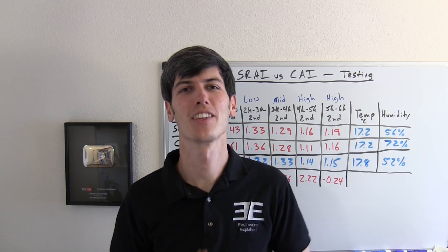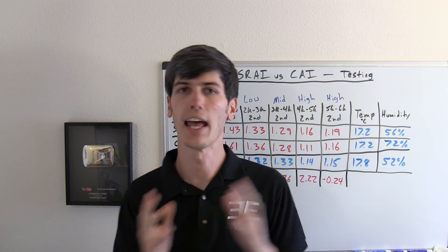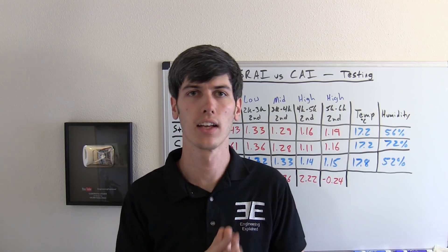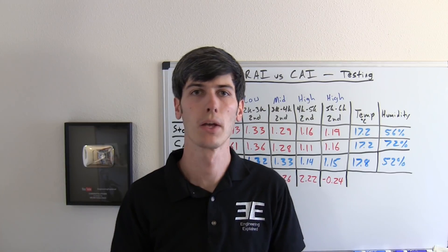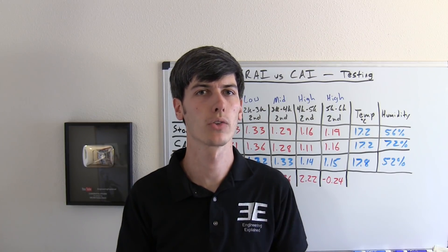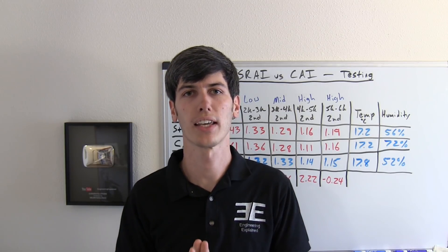Hello everyone and welcome! In this video I'm going to be summarizing the results from both the short ram air intake testing and the cold air intake testing that I did. I'm basically comparing the two against one another to see which one is actually better. If you haven't yet watched my videos for testing out the short ram air intake or the cold air intake, I'd recommend checking that out first.